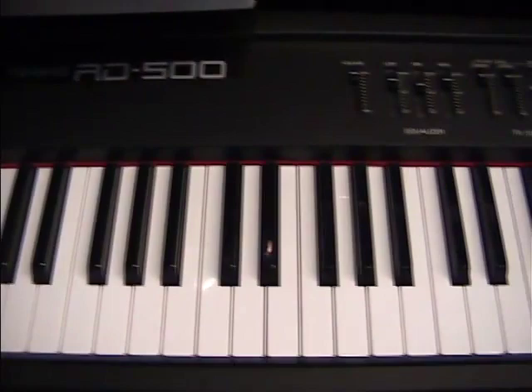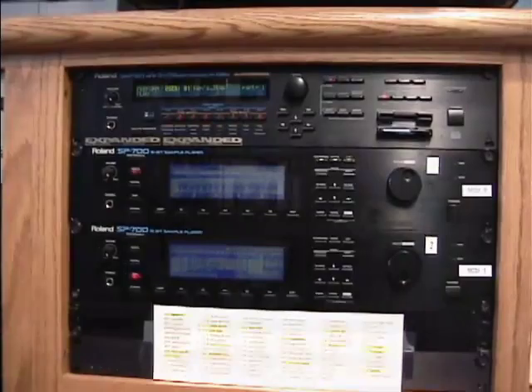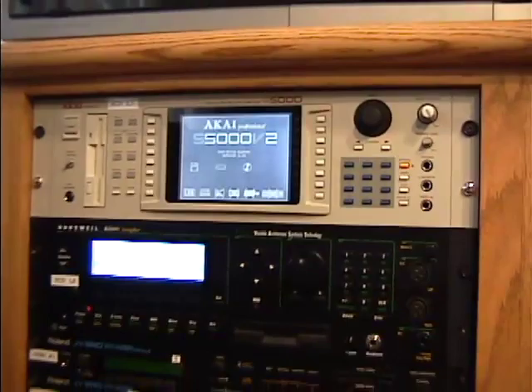Roland is a standard in my studio with the JV-1080s, 880s, and RD500 modules. Chord, Yamaha, and Emu fill out the oldies but goodies category. Samplers such as the Akai S5000, Kurzweil's K2500, and Roland SP700s add more flexibility to my immense library of sounds.